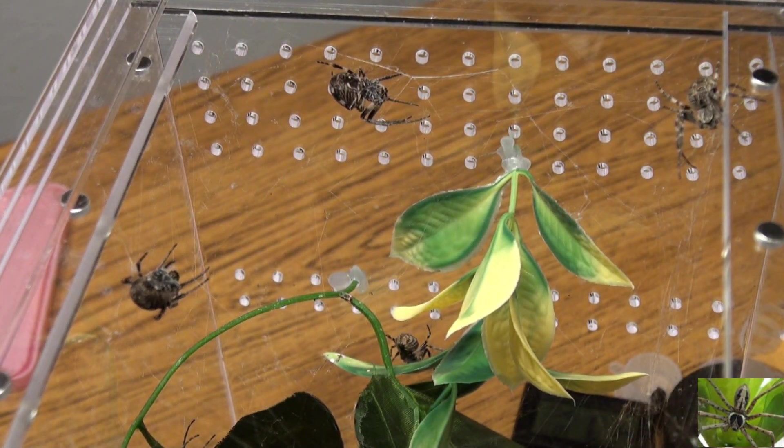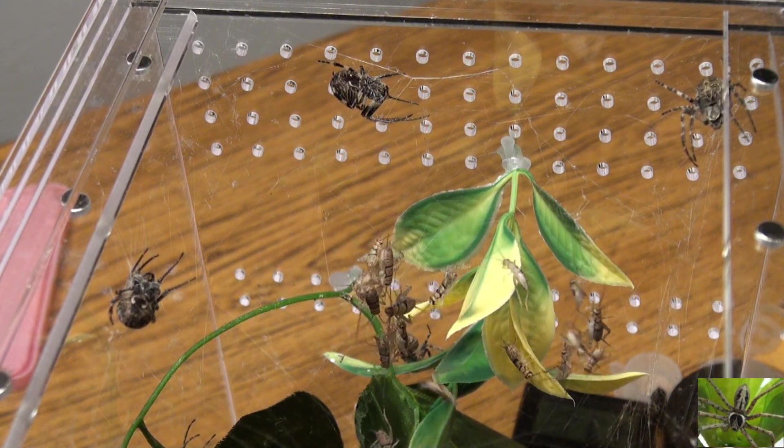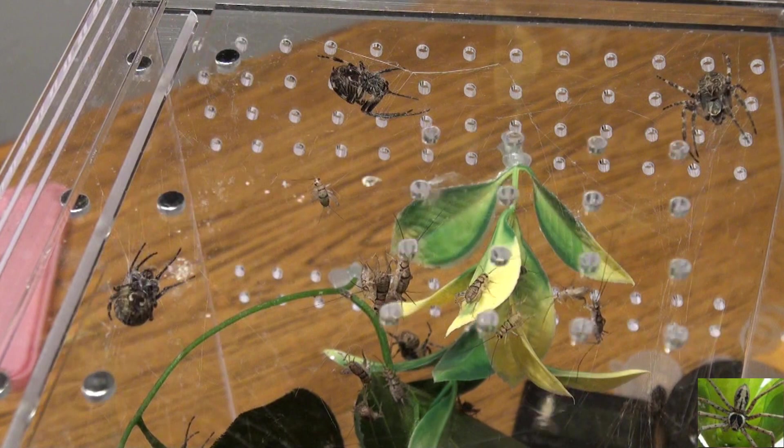It does not appear that any of them got eaten, and as you can see in this video, they have no problem living together. I mean, it helps that I keep them well fed.